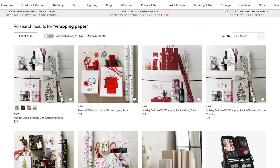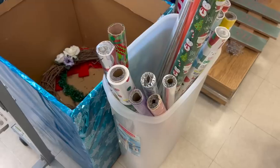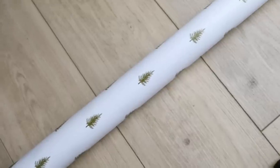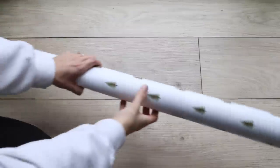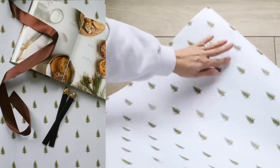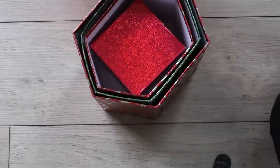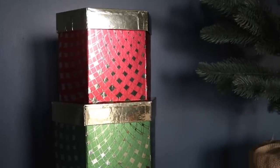Another thing to keep your eyes out for at your local thrift stores is wrapping paper. Pottery Barn makes wrapping packs but there's not a whole lot inside and it's really expensive. You can find really beautiful and aesthetic wrapping paper at the thrift store — I found this roll for just 30 cents, and it looks so similar to the one from Pottery Barn. Gift boxes can also be really expensive; I came across a set where the big gift box was 30 cents and all the boxes inside were also 30 cents each — I could not believe that price point.